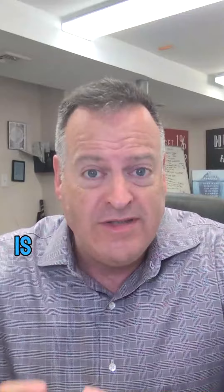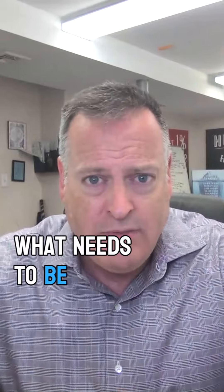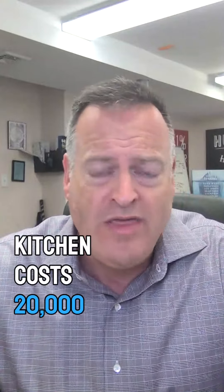The first thing you do is take pictures so that you can remember what needs to be done. And it's not as simple as saying a kitchen costs twenty thousand dollars and a bathroom costs ten thousand dollars.